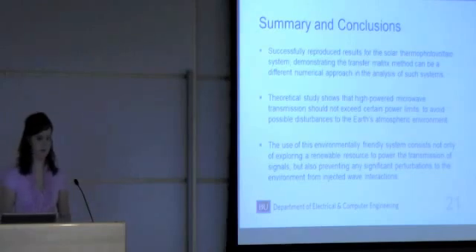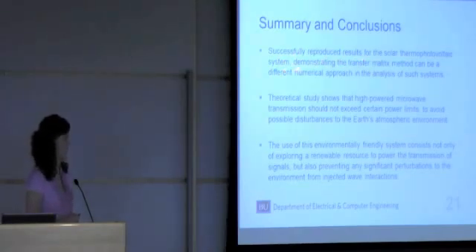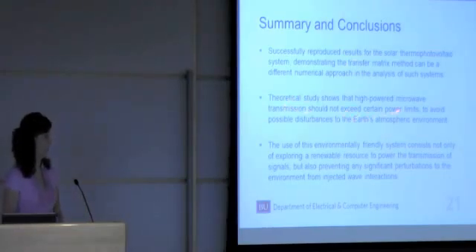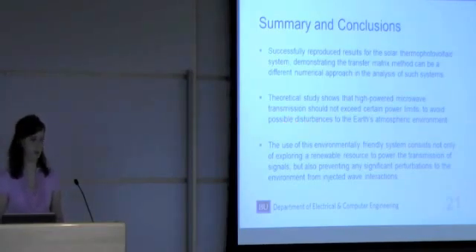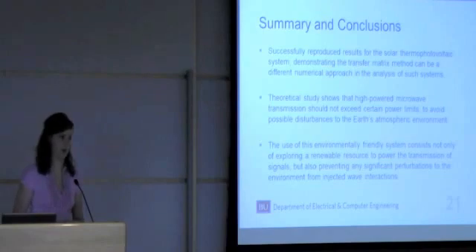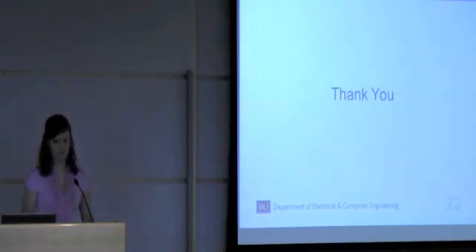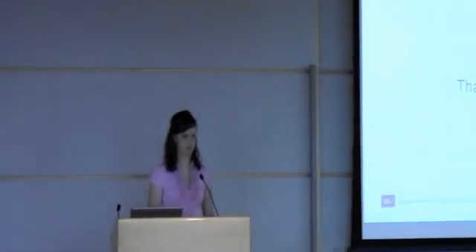In summary, I successfully reproduced the results for the solar thermophotovoltaic system, demonstrating that the transfer matrix method can be a different numerical approach in the analysis of such systems. Secondly, we carried out a theoretical study showing that high powered microwave transmission should not exceed certain power limits to avoid possible disturbances to Earth's atmospheric environment. The use of this environmentally friendly system consists not only of exploring a renewable resource to power the transmission of signals, but also preventing any significant perturbations to the environment from injected wave interactions. Thank you.